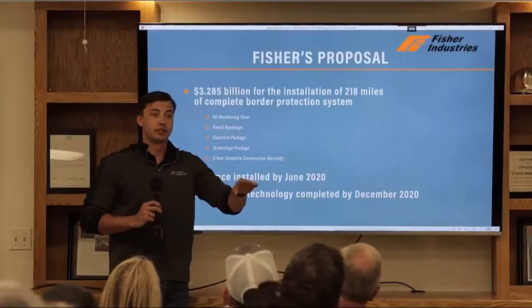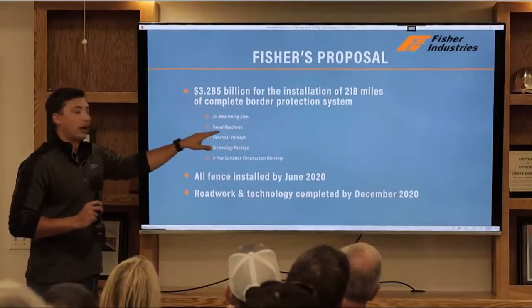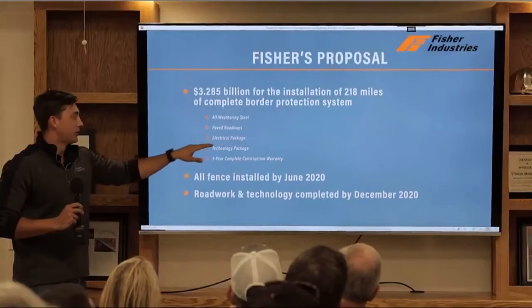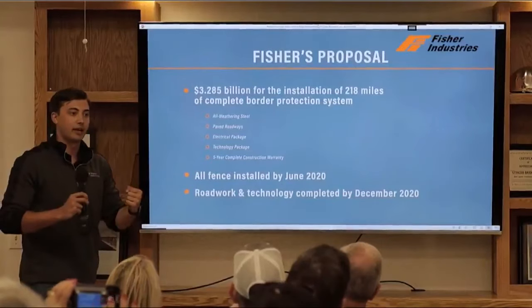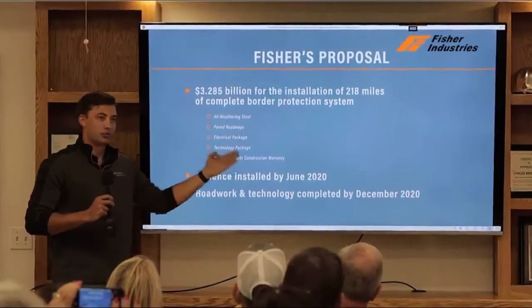This is not just fence and a dirt road. We're offering the all-weather steel with a 75-year lifespan, the paved roadways, the electrical package, the technology — the tools necessary to really encapsulate a true security system — as well as a five-year complete construction warranty.